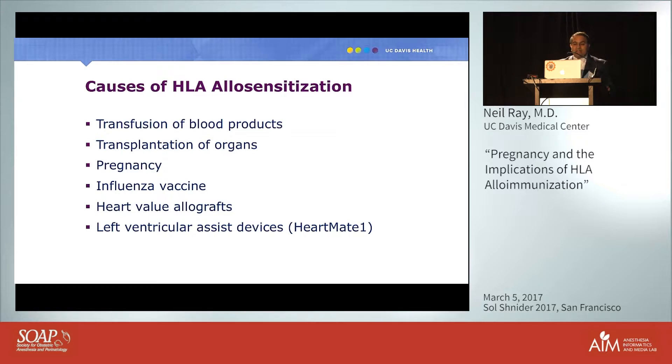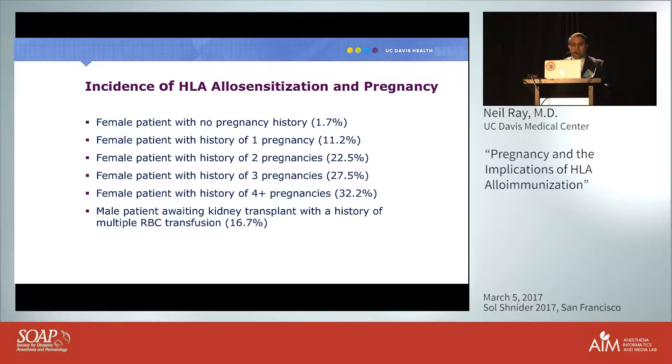Heart valve allografts and LVADs such as the HeartMate I can also cause HLA allosensitization. This is a significant problem for patients on the cardiac transplant list who are supported with an LVAD — they can develop HLA antibodies that complicate their post-transplant course.